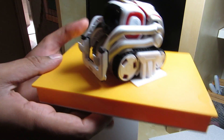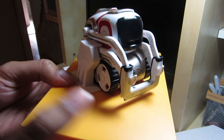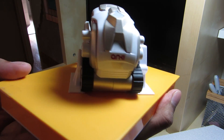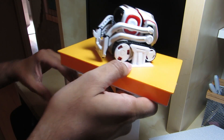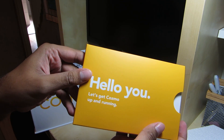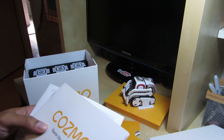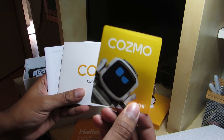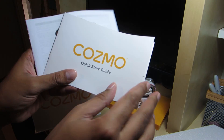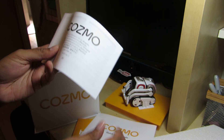Okay, there's our little Cosmo! Pretty cool — just gonna put him down for now. This insert says "Hello you, let's get Cosmo up and running." Inside here looks like we have a few different items: we got a sticker, we got a quick start guide that pretty much tells us how to operate him, how to download the apps, and how to keep him happiest — that's what it says at the bottom.